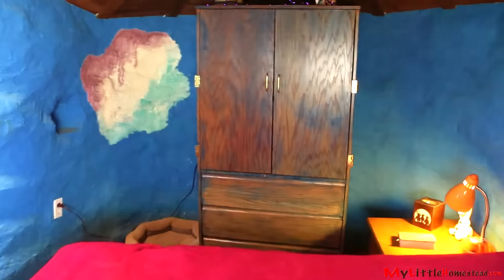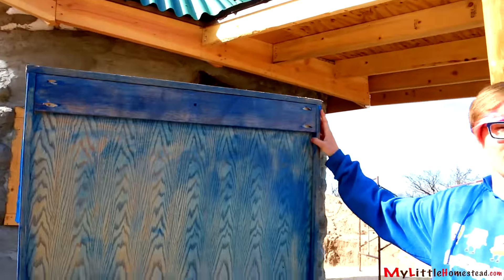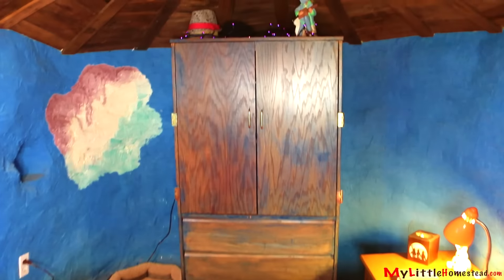Over here, my armoire didn't fit. We are going to cut just the tippy top of this armoire off so that it'll fit in my room. We ended up cutting the top off and shoving it back on so it would fit back in that corner.